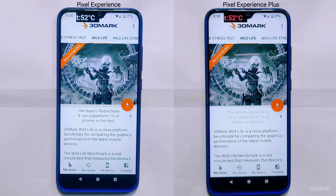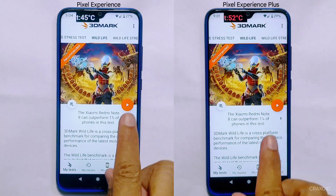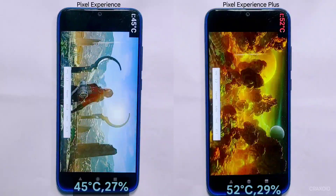After the extreme CPU throttling test, it's time to move on to the 3D Mark Wildlife test. I'll run this test on both custom ROMs simultaneously without giving either of them any rest between tests. The current temperature and battery percentage are displayed on screen throughout the test.